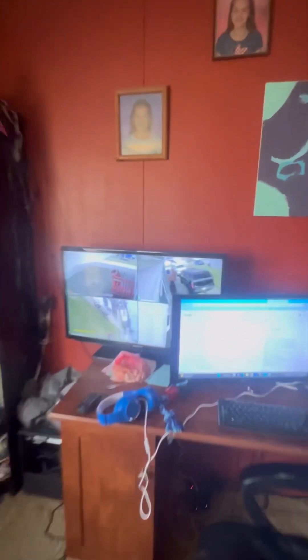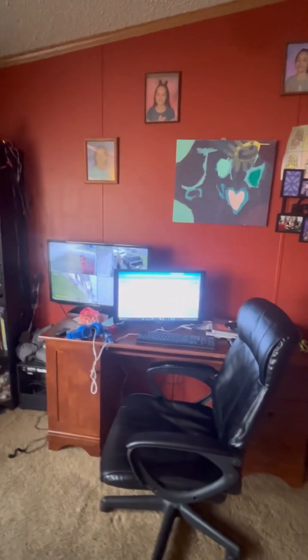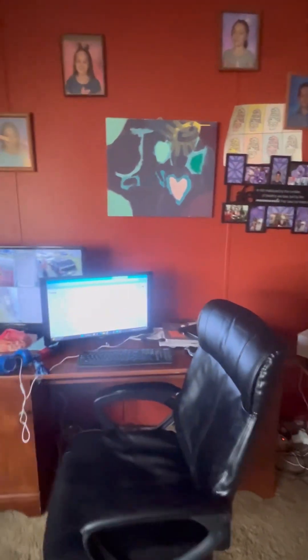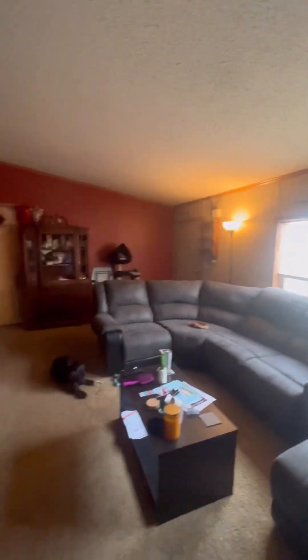So inside, there's the camera system that I just pointed out outside that will come with the home. It's got the DVR and everything. You can format it, replace it. Those cameras are pretty much universal. This is our living room. I like the paint job — it's got a unique look to it. It's a very large space.